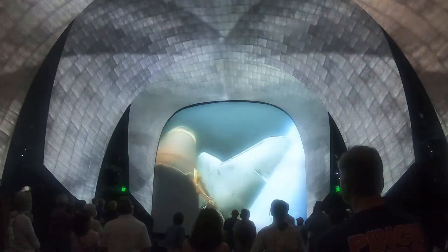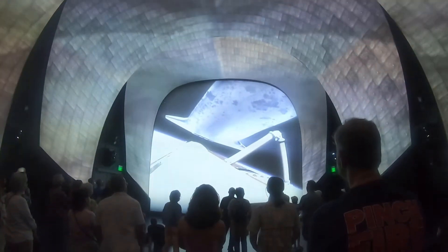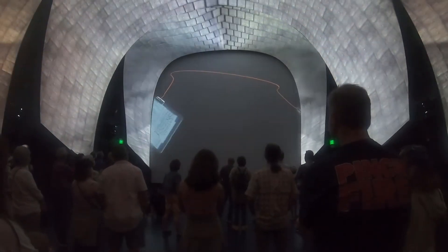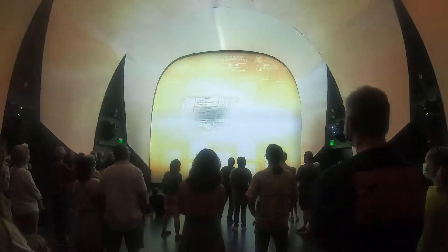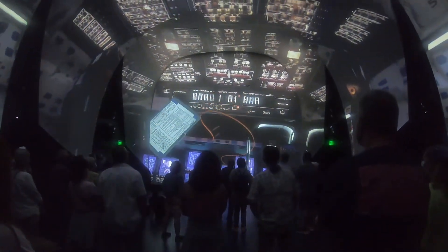SRB separation confirmed. Main engine count confirmed. Booster officer reports ET separation. Endeavor Houston, we see a non-nominal echo. Home's one not required. Welcome to space.